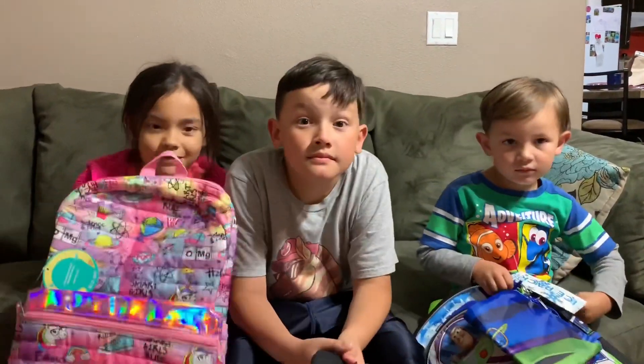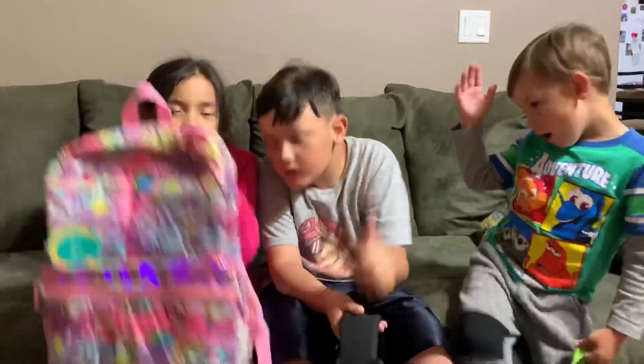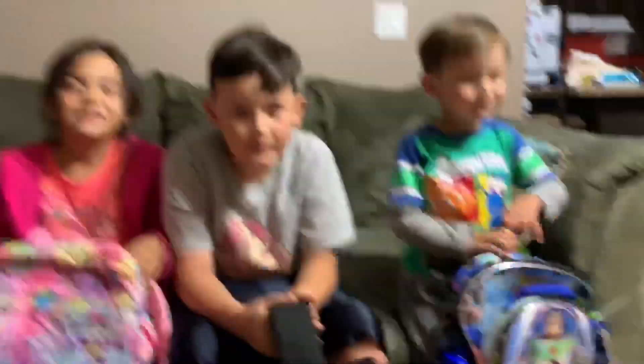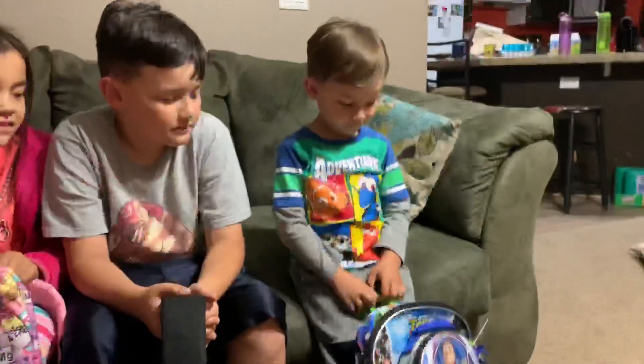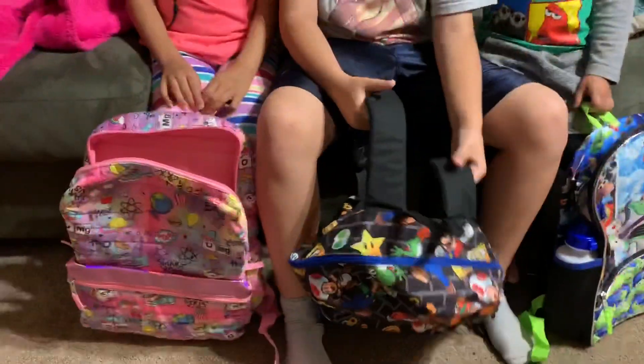All right guys, we got everything we need from your school list! Now we have to make sure and put it in your school backpacks. Jackson, you don't need all that stuff hanging on your backpack. You want me to get it off for you? Yeah. You guys ready to fill up those backpacks?